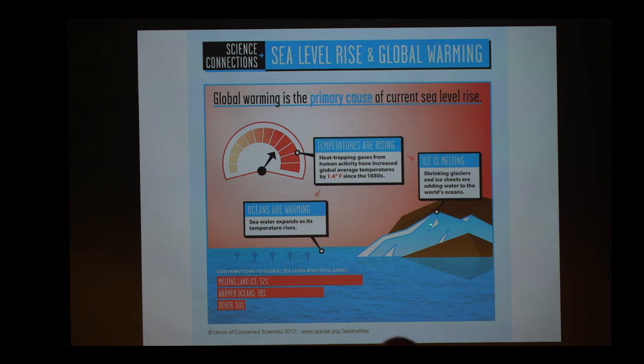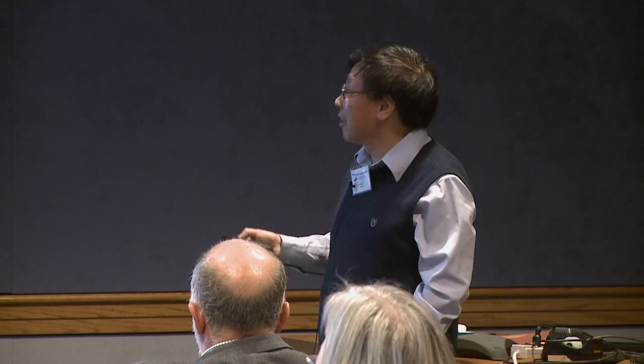Of course, if you warm a lot, you're going to melt sea ice and glaciers, which will drain into the ocean. So there's a clear connection between global warming and sea level rise.